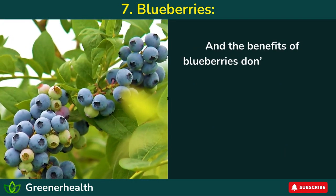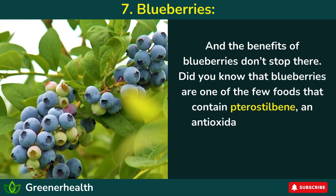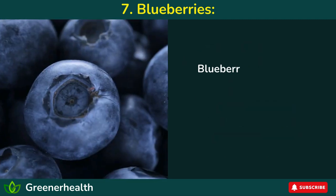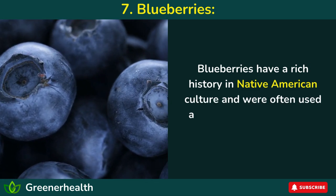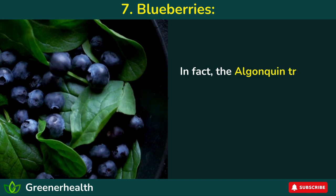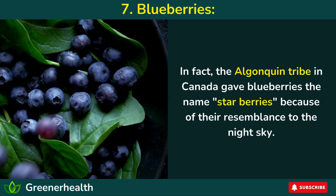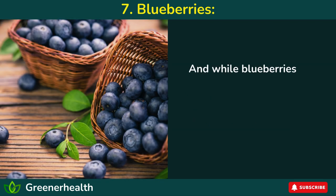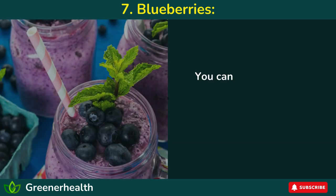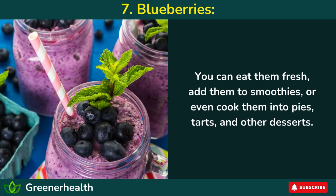And the benefits of blueberries don't stop there. Did you know that blueberries are one of the few foods that contain pterostilbene, an antioxidant that can help protect the brain from oxidative stress? Blueberries have a rich history in Native American culture and were often used as a natural medicine for a variety of ailments. In fact, the Algonquin tribe in Canada gave blueberries the name starberries because of their resemblance to the night sky. And while blueberries are often considered a summer treat, they're available year-round — you can eat them fresh, add them to smoothies, or cook them into pies, tarts, and other desserts.